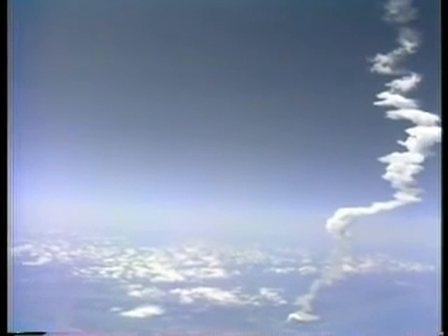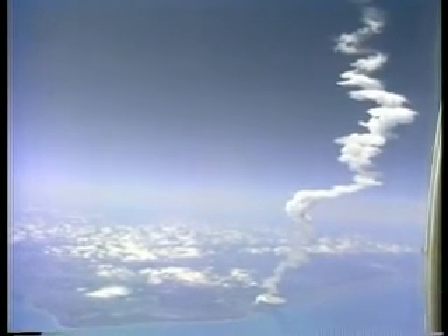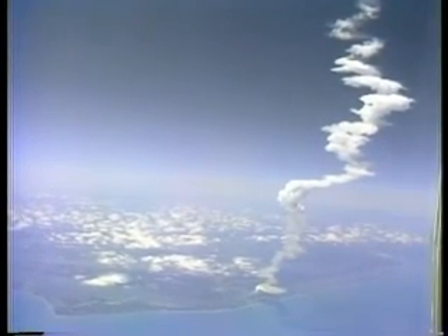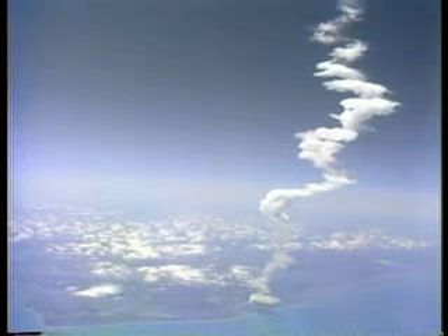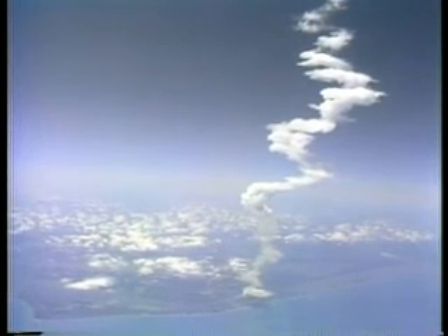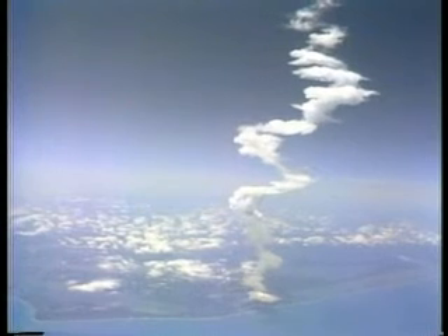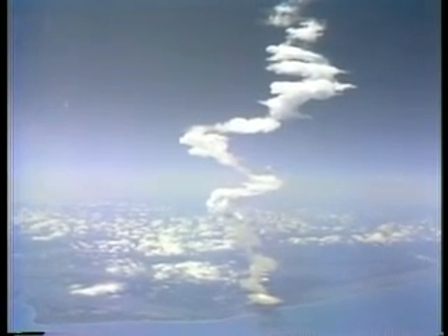Seven minutes elapsed time. Challenger, your single engine press to MECO. Single engine press, thank you. That call tells the crew to press on even if two main engines shut down early. Challenger's velocity nearing 20,000 feet per second, 529 miles downrange at an altitude of 58.1 nautical miles. Main engine cutoff still computed for 8 minutes 20 seconds. 23,000 feet per second, altitude 58 and a half miles, downrange 629 nautical miles.